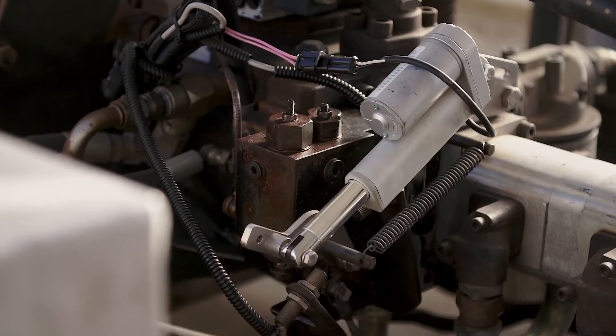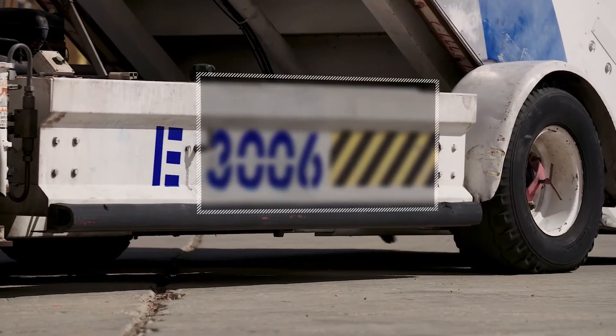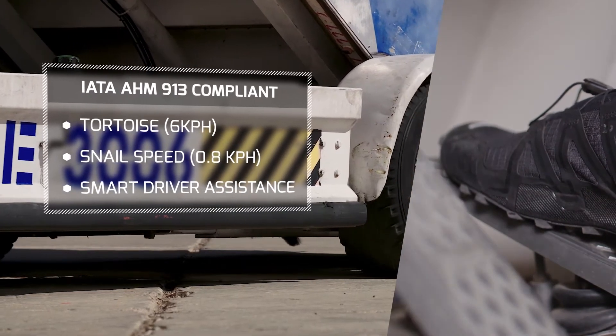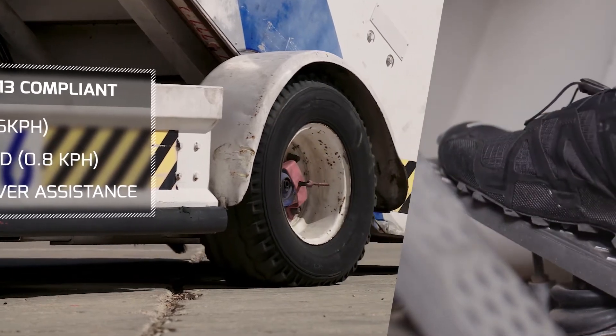The Bodyguard System has successfully gone through an operational risk assessment certification according to the IATA standards. It provides full speed control capabilities like tortoise, snail and full stop to prevent incidents.